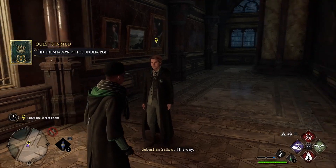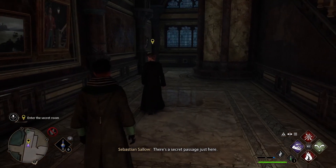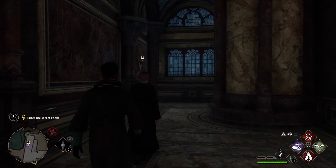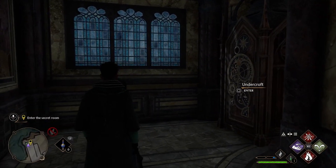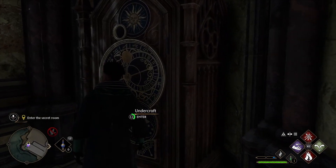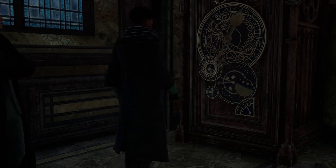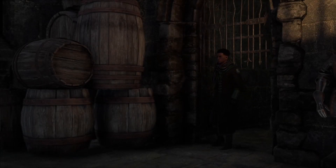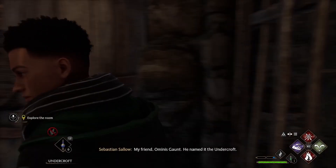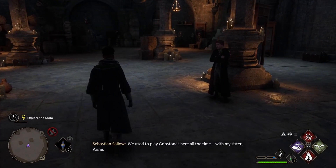This way. There's a secret passage just here. It's well disguised. How did you find this place? My friend, Ominus Gaunt — he named it the Undercroft. We used to play gobstones here all the time.